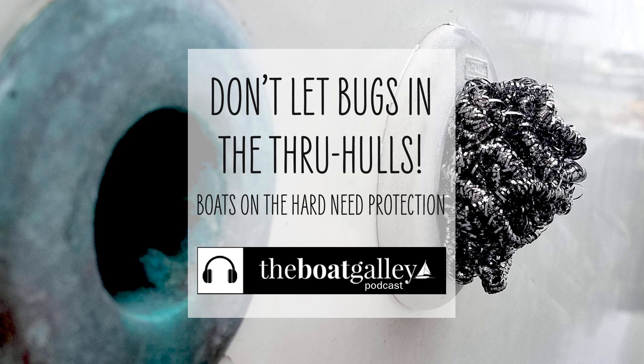Our first year there in storage, we were advised to stuff screen in all the open through-hulls and vents. It worked well — air or water could still flow, but bugs were blocked. But it took Dave forever to do it, and he really scraped up his hands between cutting the screen and stuffing it in.